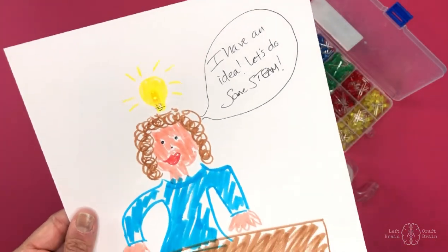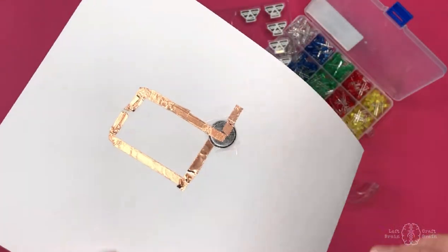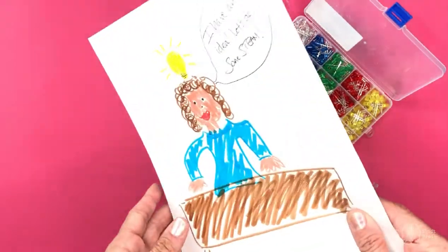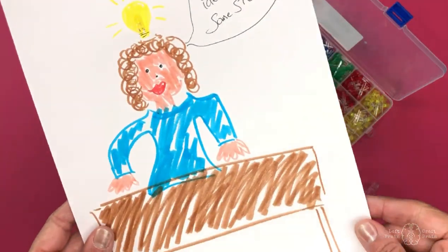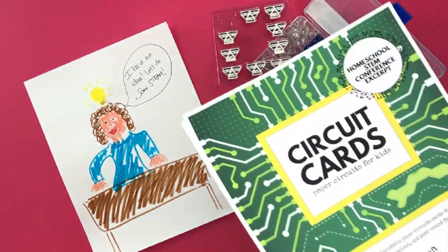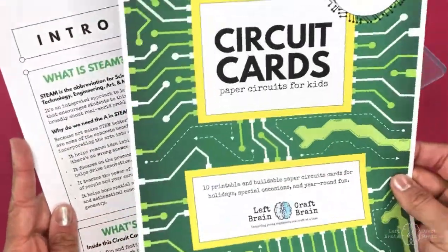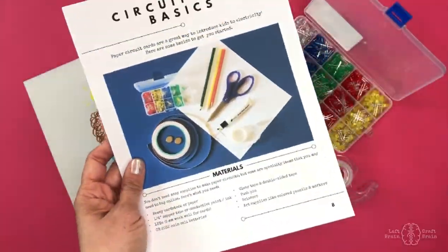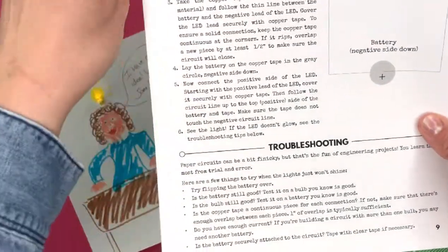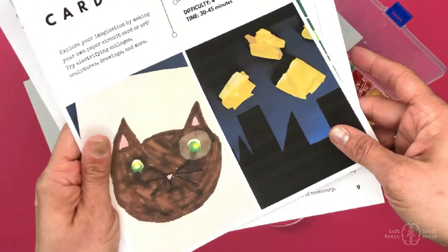Before I go into how to do this, a safety note: coin cell batteries are super dangerous if swallowed. Keep these away from small children, keep track of how many you have, and don't leave these hanging around. I've also included in the homeschool STEM conference a cool excerpt from my circuit card book that talks about the basics, troubleshooting circuits, and how to make your own DIY cards — be sure to check out that lesson plan.